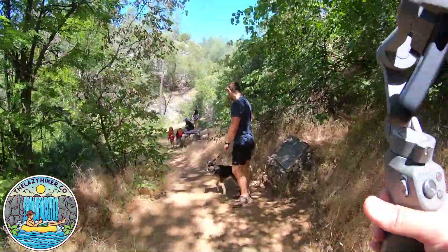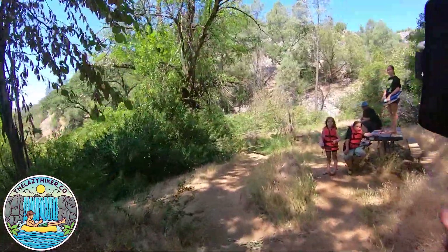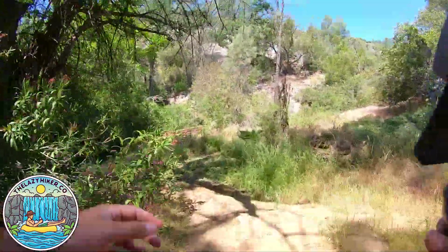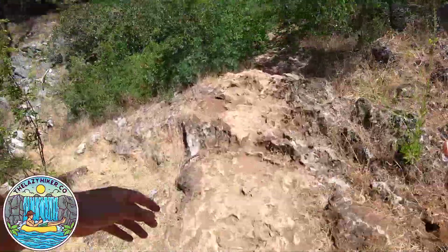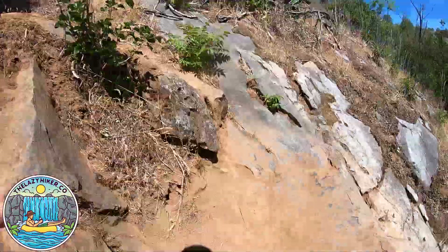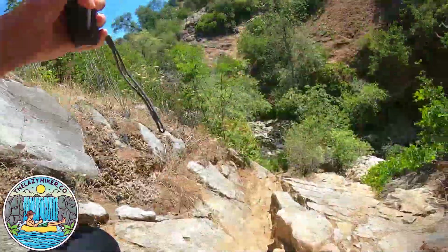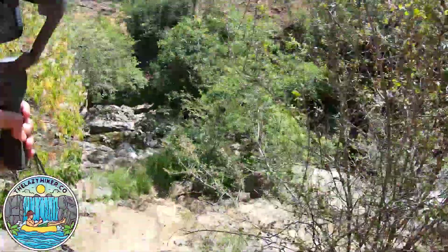Now get back on the original trail and continue going straight. What we end up doing is basically going over the cave to the exit. Once we get through these bushes, you can stick to your right hand side as it's an easier trail down. I stayed on the left portion of the trail, which is a little bit more adventurous, but you get there quicker.